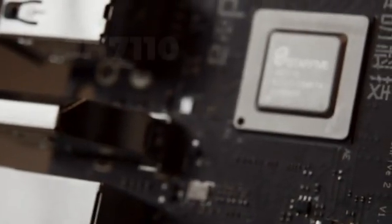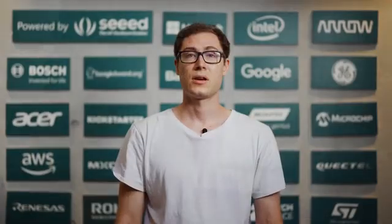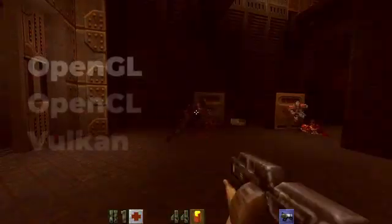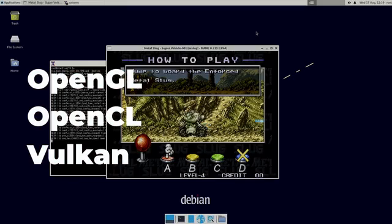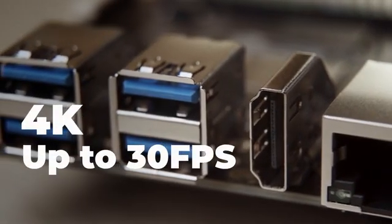What have we done differently? For starters, the Vision 5.2 now has our new JH7110 quad-core CPU running at 1.5GHz. We've incorporated a GPU that supports OpenGL, OpenCL, and Vulkan. The HDMI port now supports 4K up to 30fps.